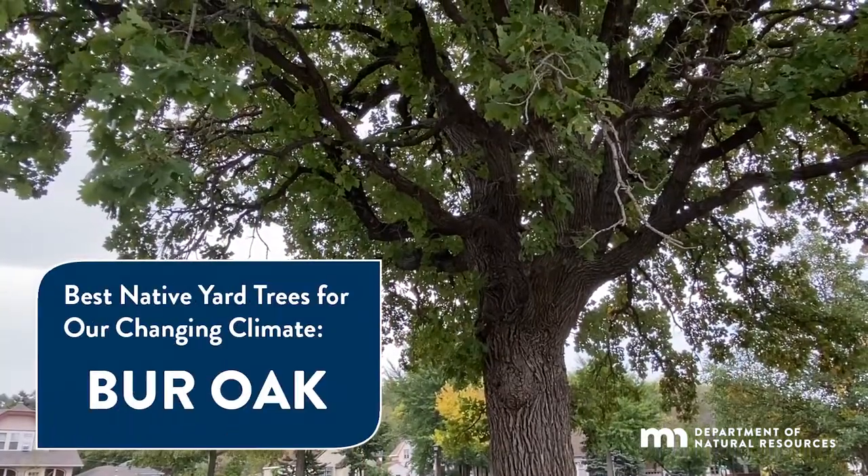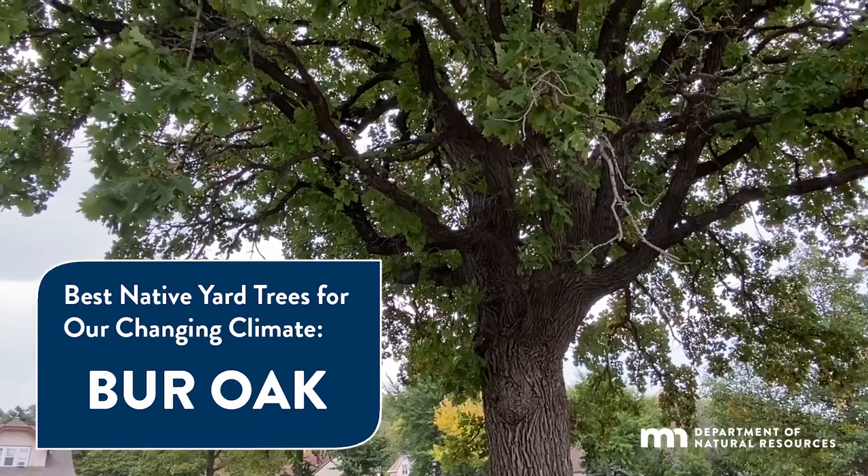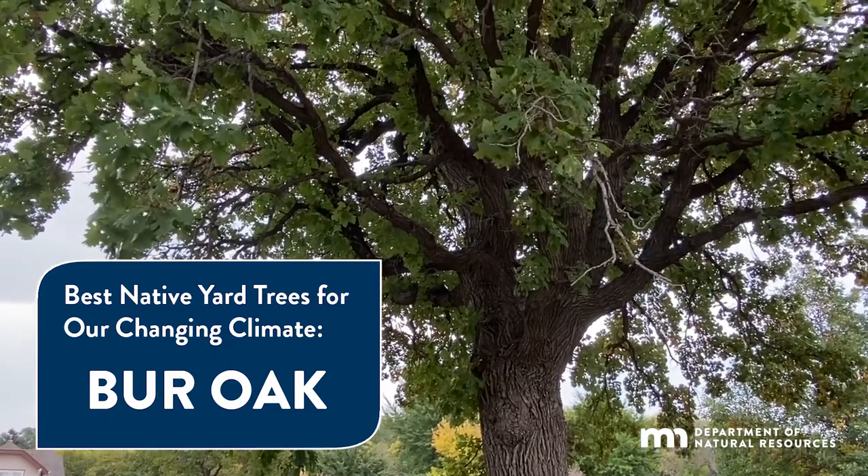Hi, I'm Anthony Halk and this is a best native yard tree for our changing climate segment brought to you by the Minnesota Department of Natural Resources.